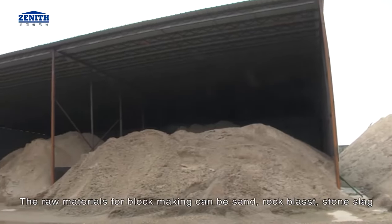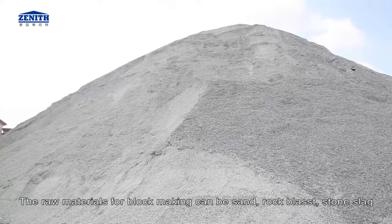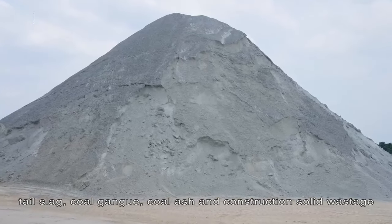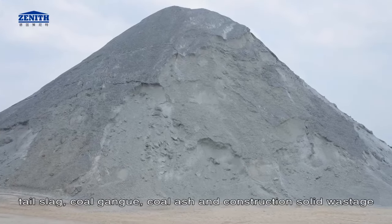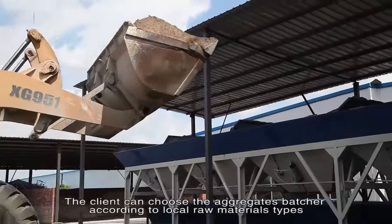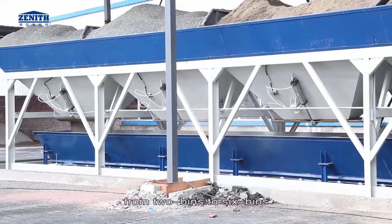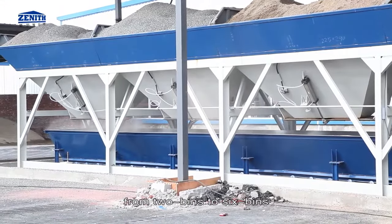The raw materials for block making can be sand, rock blast, stone slag, tail slag, coal gangue, coal ash and construction solid wastage. The client can choose the aggregates batcher according to local raw materials types, from 2 bins to 6 bins.